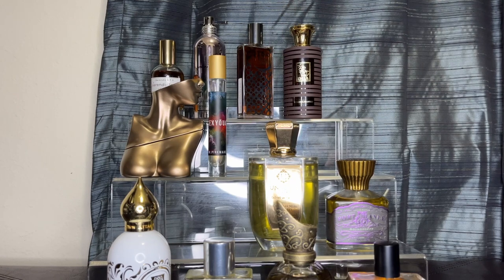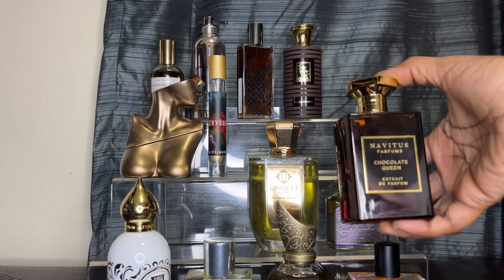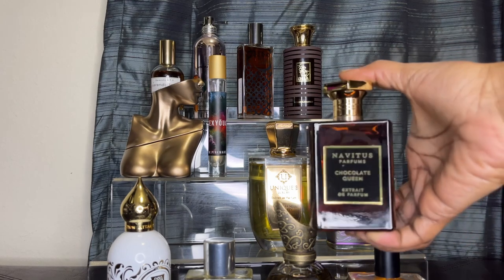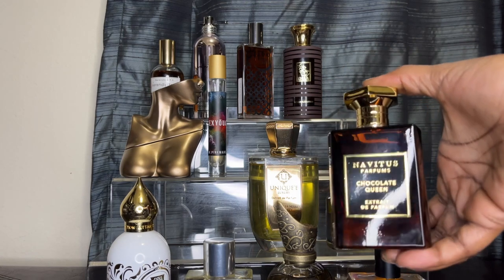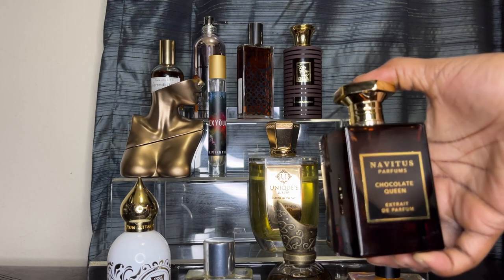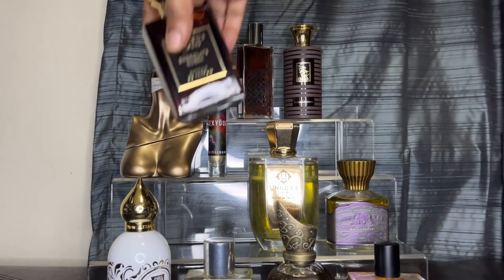Let's get into the Navitus fragrances. This is Chocolate Queen. For me, it's like a step up from Chocolate Greedy in my personal opinion. It's not one I reach for the most, but I do like it, so I haven't taken it out of my collection. It doesn't really have a whole lot to it — it's just a chocolate fragrance.